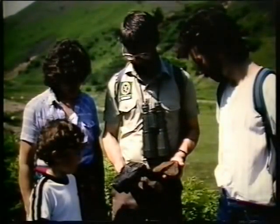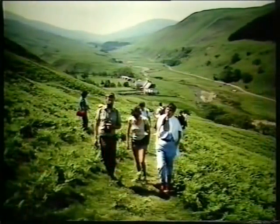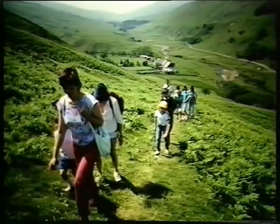Andesite and granite boulders washed down the rivers from the head of the Cheviots are pieces in this geological jigsaw. Now their path leads up.